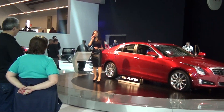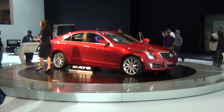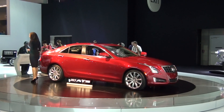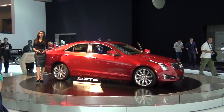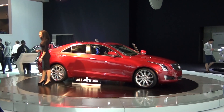It features a double-pivot McPherson strut design, which means you have very precise steering control and a nice smooth ride. In the back, it features Cadillac's first-ever 5-link rear independent suspension. The goal of that is really to help keep your tires planted during hard cornering maneuvers or aggressive driving, which you're definitely going to want to do in your ATS.